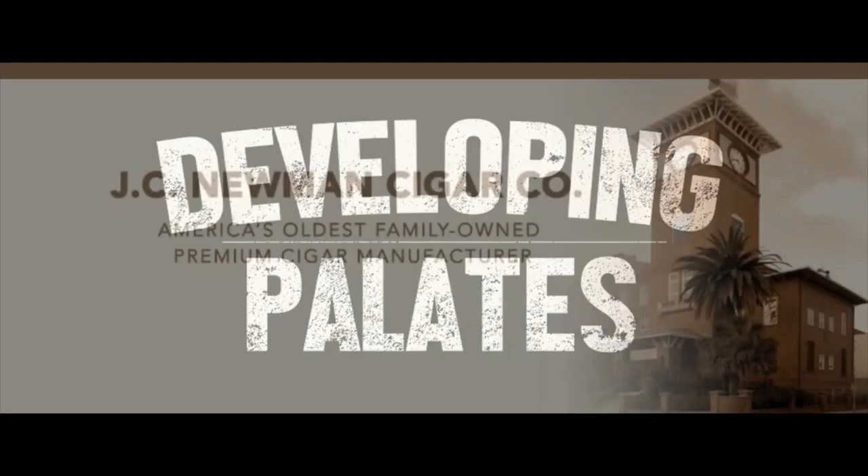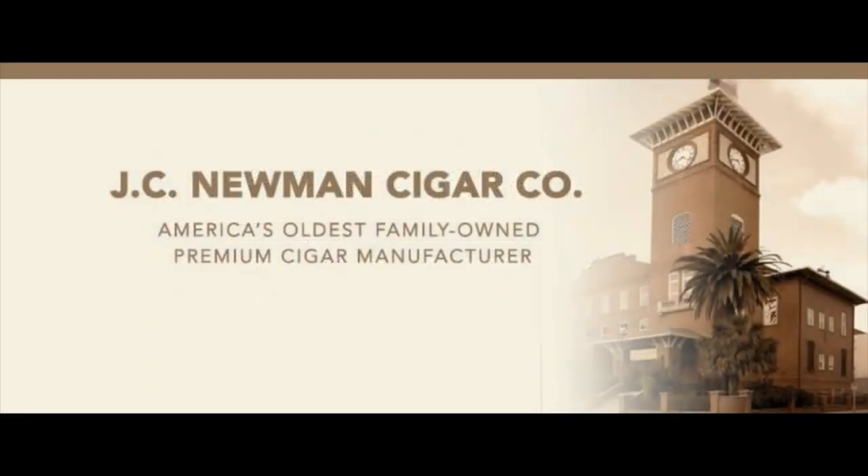Welcome to Developing Palates. This review recap is brought to you by J.C. Newman. Founded in 1895 by Julius Caesar Newman, J.C. Newman Cigar Company is the oldest family-owned premium cigar maker in America.